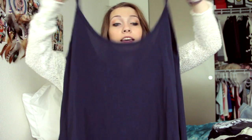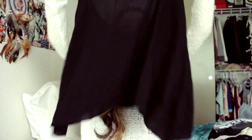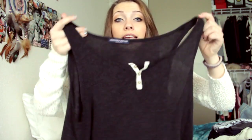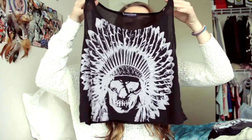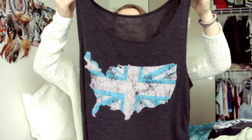I have this one in navy, in white, in burgundy or maroon, in this color, and then in black. Then I have this crop tank top with the little buttons. Then I have the skull tank top with the headdress on it. Then I have this tank top which is just the United States with the UK sign, which I think is really cute and funny. And then I have the Union Jack tank top.